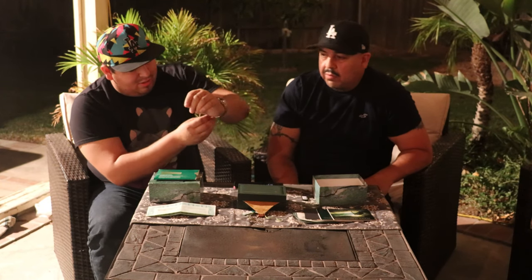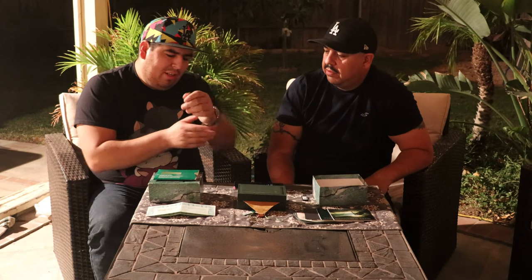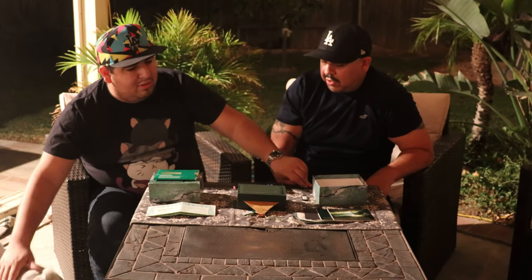Now it fits nicely. Look at that! It feels really nice, honestly — it's all buttery smooth. You can tell the gears in there are definitely working. Another interesting fact: the crystal is actually sapphire, which is resistant to scratches. Same with the stainless steel — it's a patented Rolex steel that's really resistant to scratches.